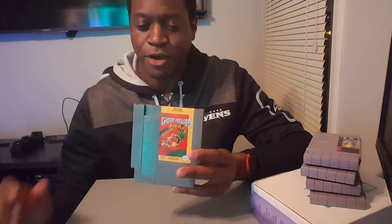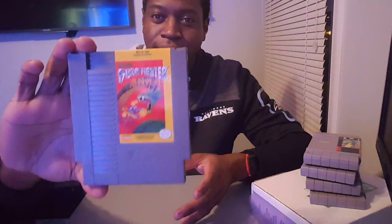It's a shoot em up — a shooter — and it's a lot of fun, but it's notorious for being really difficult even on easy difficulty. I'm up to the challenge and I'm happy to add it to my NES collection.